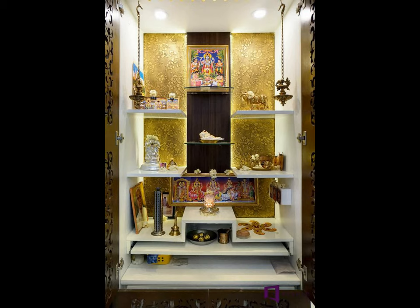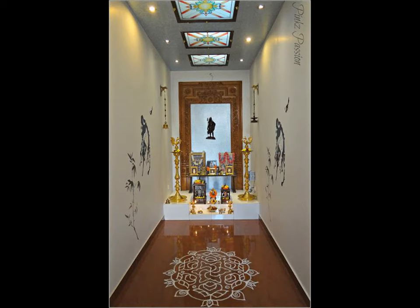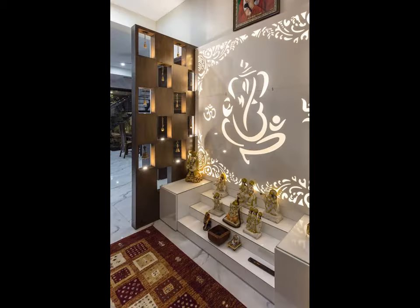In Hindu homes in India, puja rooms are a must, and with the wider array of materials in the market, it's possible to create a stunning one without spending too much.